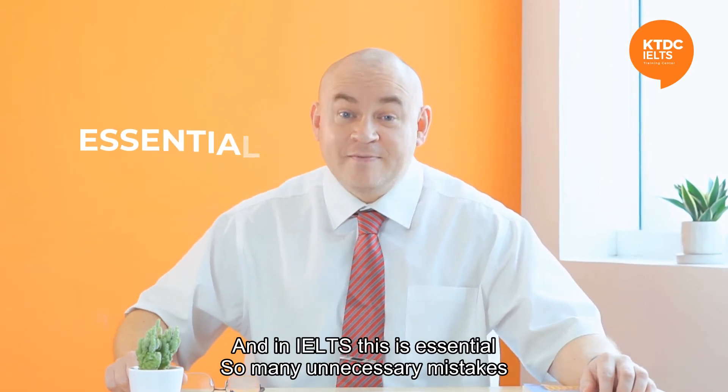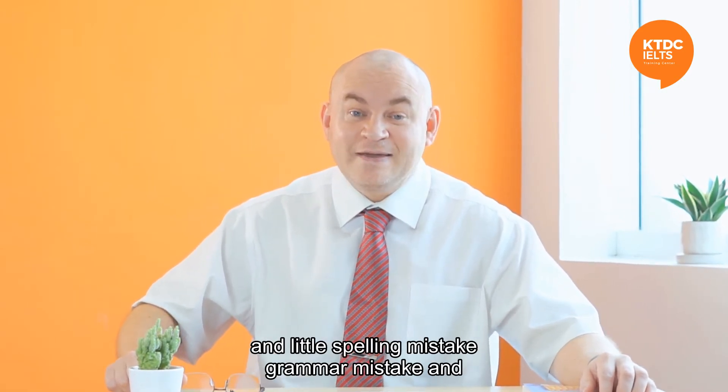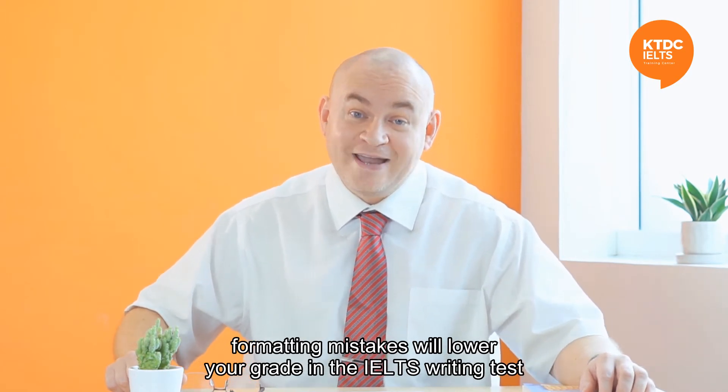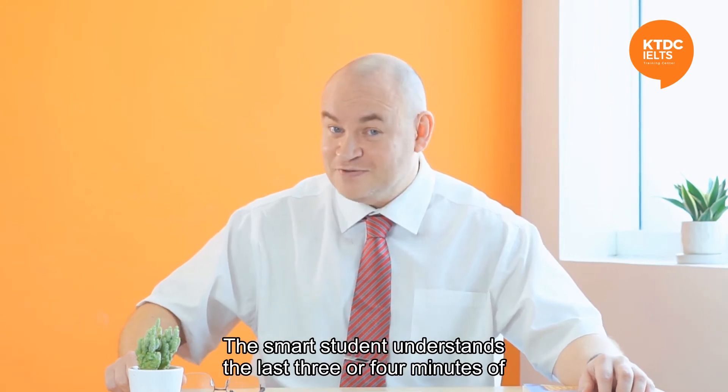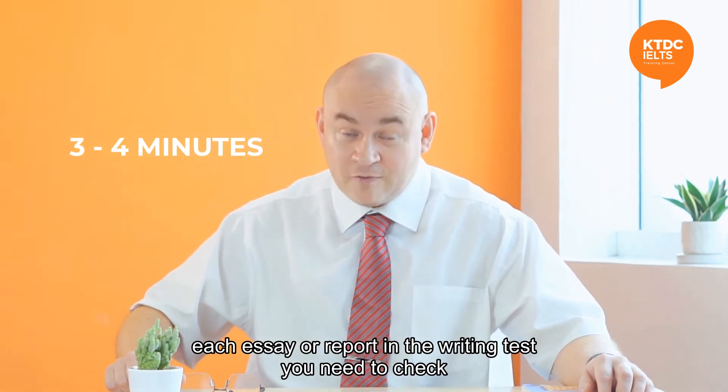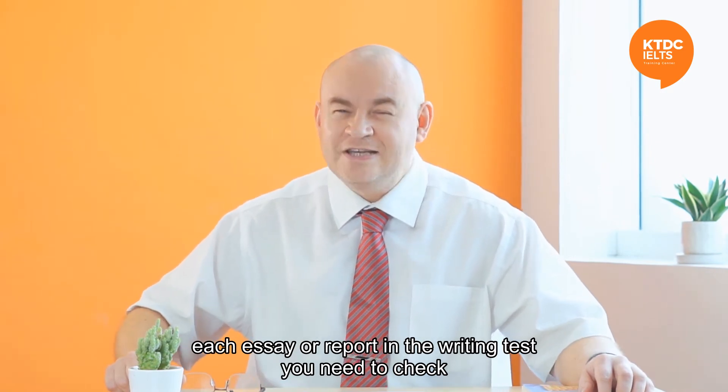So many unnecessary mistakes — little spelling mistakes, grammar mistakes, and formatting mistakes — will lower your grade in the IELTS writing test. The smart student uses the last three or four minutes of each essay or report in the writing test to check.